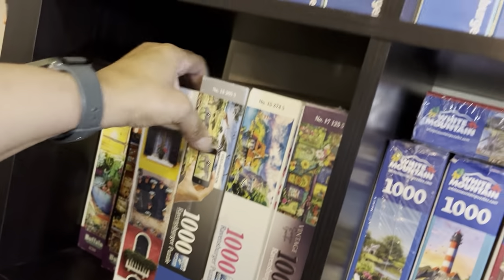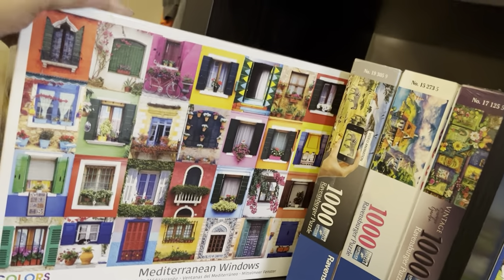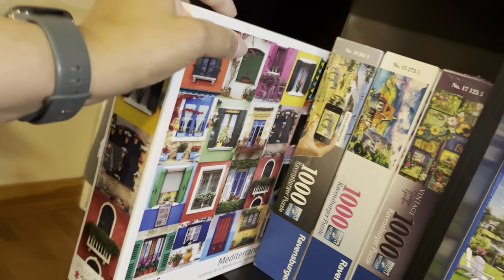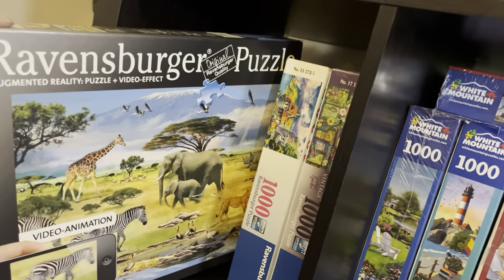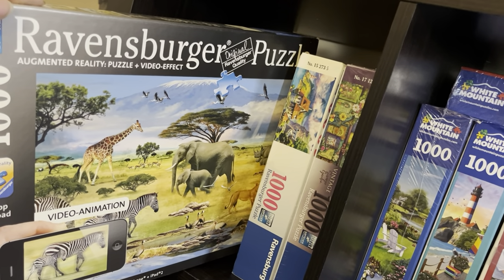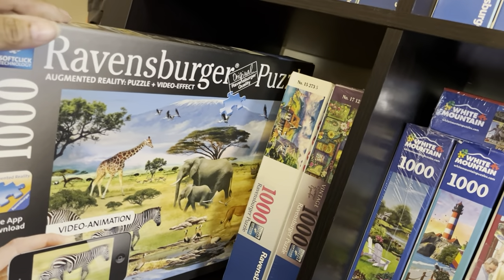Then I have Mediterranean Windows from Eurographics, which I did a couple years ago — I loved this one, very very easy even though you have some repeating colors but not really repeating patterns. Then this one looked really interesting — I got this from a friend secondhand. It's a Ravensburger puzzle and it says Augmented Reality Puzzle with video effects; I don't know what that is so we'll find out one day.